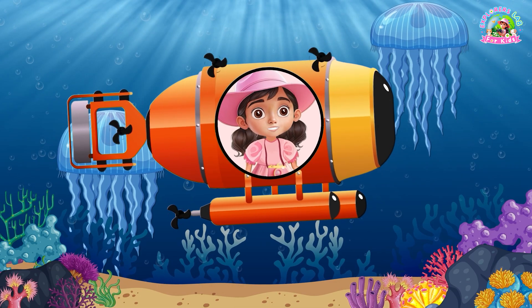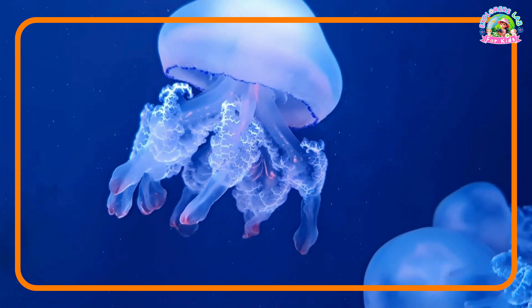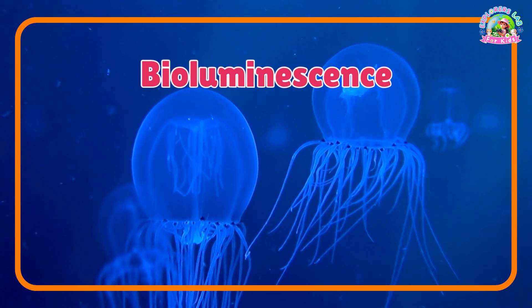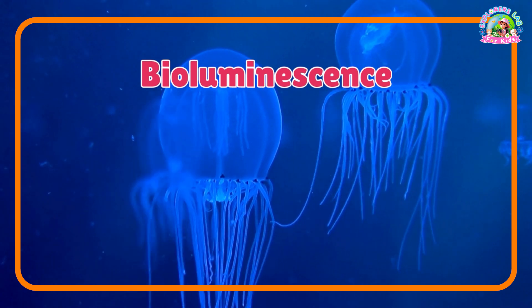And look! Glowing jellyfish! They create their own light, called bioluminescence, to scare off predators or attract food. Cool, right?